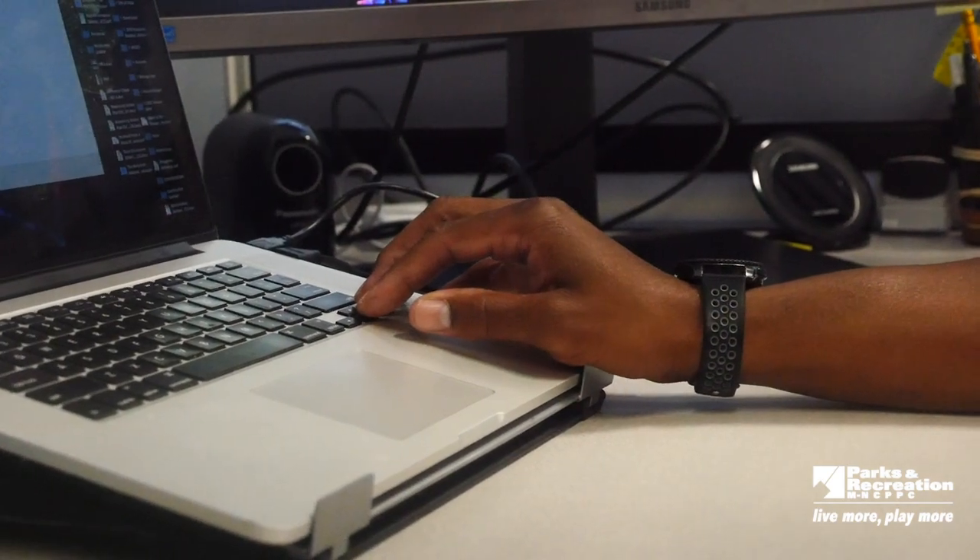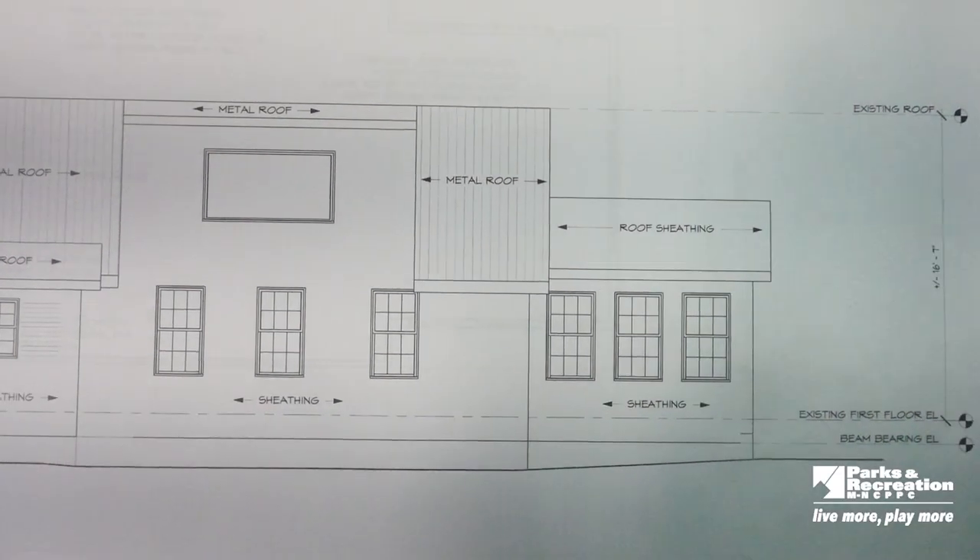Good afternoon. My name is Brian Stewart. I am the Construction Representative Supervisor here with the Park Planning and Development Division within the Maryland National Capital Park Planning Commission. We're here to talk about STEAM and how it's involved with the everyday ins and outs of what we do here within the Park Planning and Development Division.